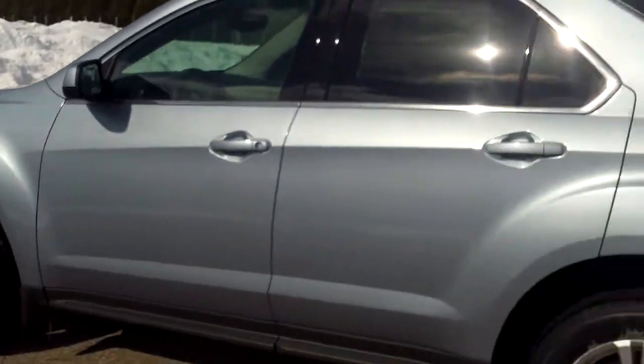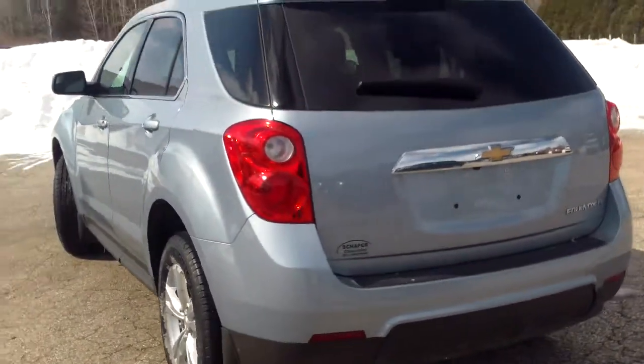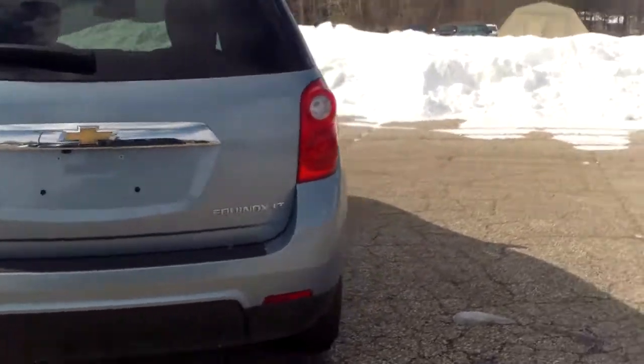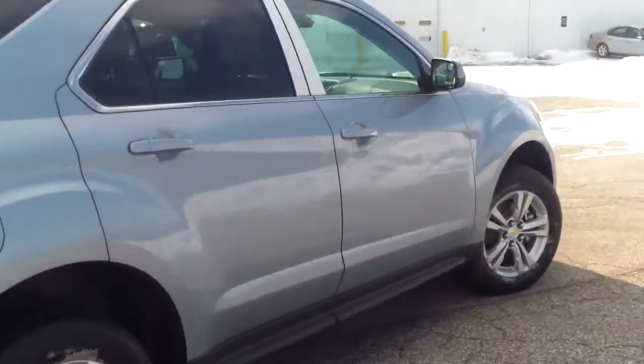Nice styling to it, you definitely have quite a bit of space. You're also getting great fuel economy for this size vehicle — pretty good for its class.